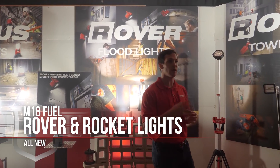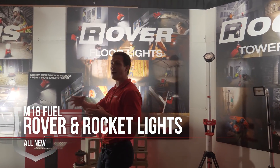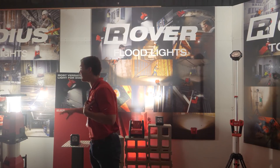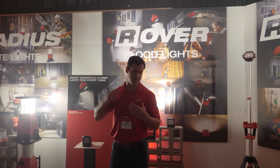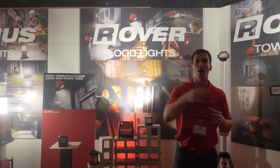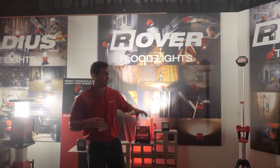Here at Milwaukee Tool and High Output Lighting we have one strategy and that's own the job site. We want every single light on the site to be a Milwaukee high output light — from personal lighting, task lighting, to area lighting, to temp lighting. We also want to own those phases of construction from pre-power all the way to finish, and that's really where you see so many different kinds of lights in each one of these families.